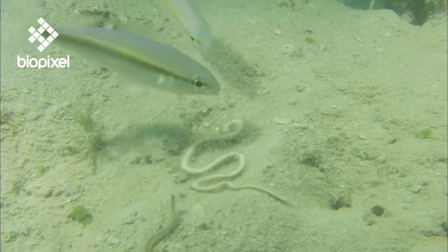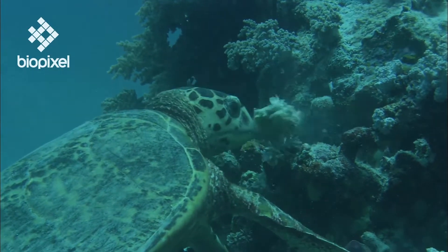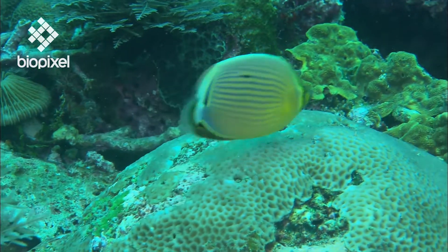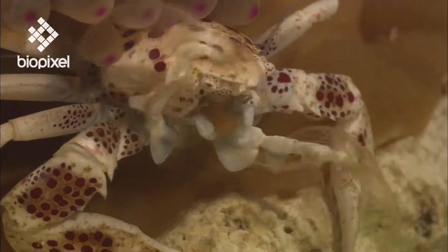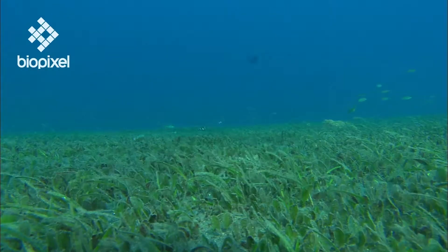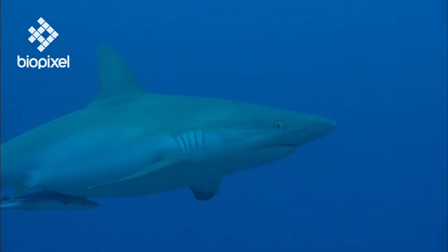Nature wastes nothing, but like burning petrol to run a car, the food web is inefficient and most of the energy is lost through daily activities. Only 10% of the energy taken in is actually transferred to the next trophic level. This explains why we find large numbers of organisms at the bottom of the food chain and relatively few apex predators at the top.